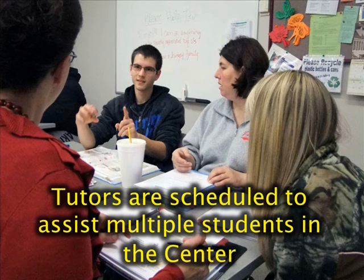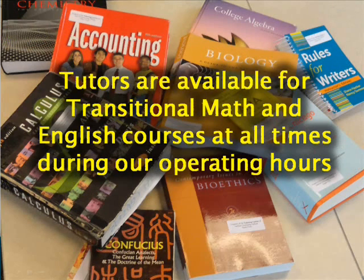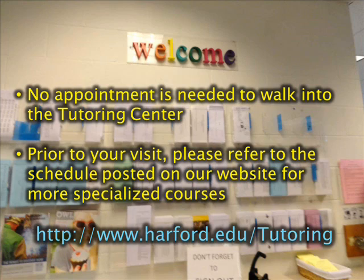Tutors are scheduled to assist multiple students in the center. We offer free tutoring services in most courses for Hartford Community College students registered in the current semester. Tutors are available for transitional math and English courses at all times during our operating hours. Over 40 part-time student and professional tutors will bring experience in a variety of courses. No appointment is needed to walk into the tutoring center.